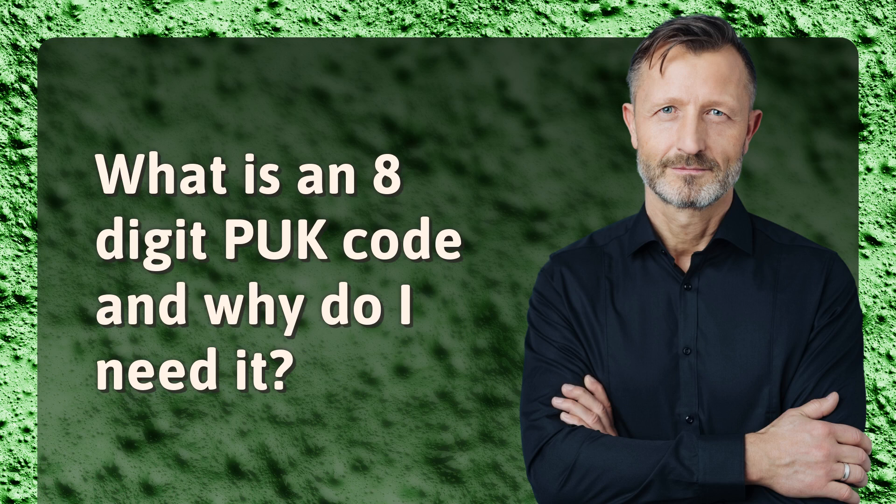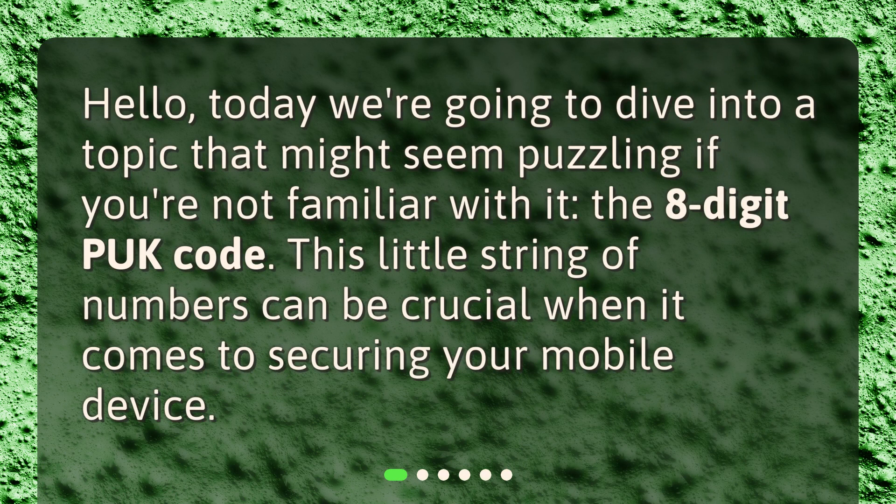What is an 8-digit PUK code and why do I need it? Hello, today we're going to dive into a topic that might seem puzzling if you're not familiar with it — the 8-digit PUK code. This little string of numbers can be crucial when it comes to securing your mobile device.